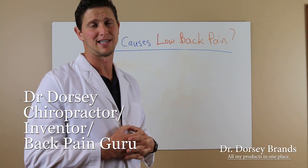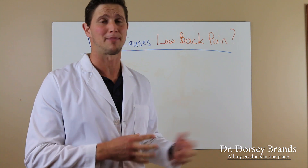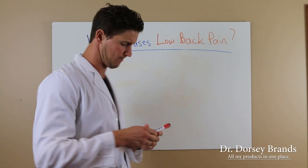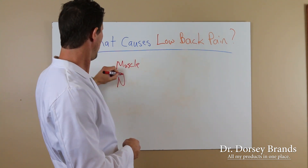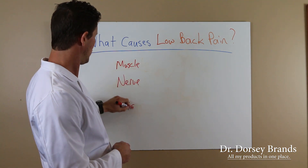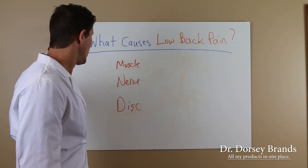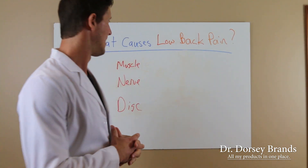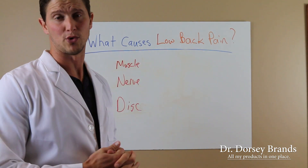You only have three choices of what causes it — three tissues cause it. I had another video talking about what causes neck pain; it's the same three tissues. You've got muscle, nerve, and disc. These are the only three tissues that can cause pain. So what creates problems and what makes these tissues fire up and get inflamed and create the problem?